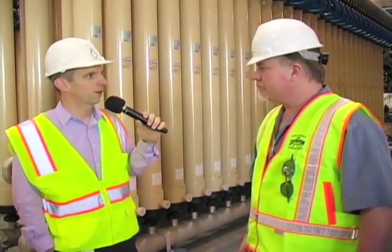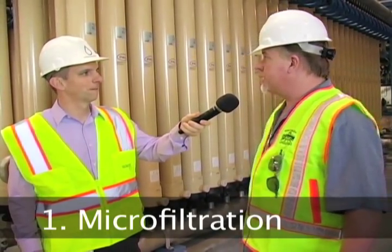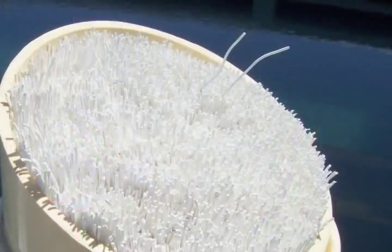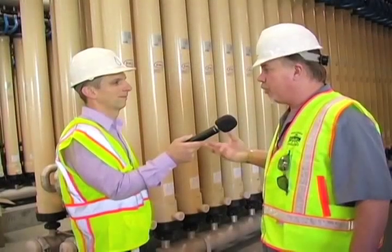We've now walked inside the processing building and I'm here with Steve Twitchell, a water plant supervisor who supervises Rinconada Water Treatment Plant and the Campbell Wellfield, and is a backup supervisor for this facility. This first major process is called membrane filtration. This process consists of 112 cells — one of these units right here. In each one of these cells we have 6,300 little hollow membrane fibers, designed to filter out particulates down to 0.1 micron — 300 times smaller than a human hair.